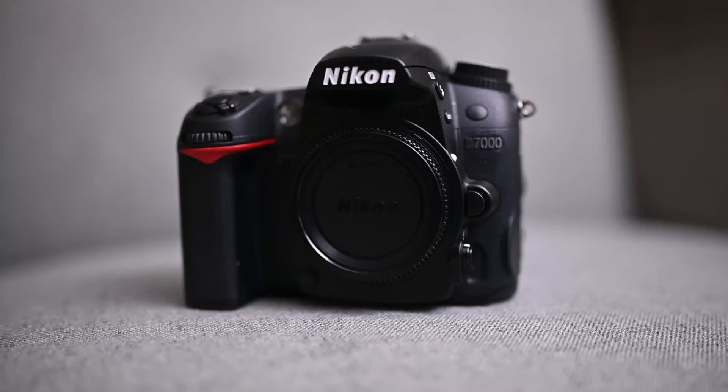What's up everyone. In this video I'm going to talk about the Nikon D7000 and see if it's still good in 2022.